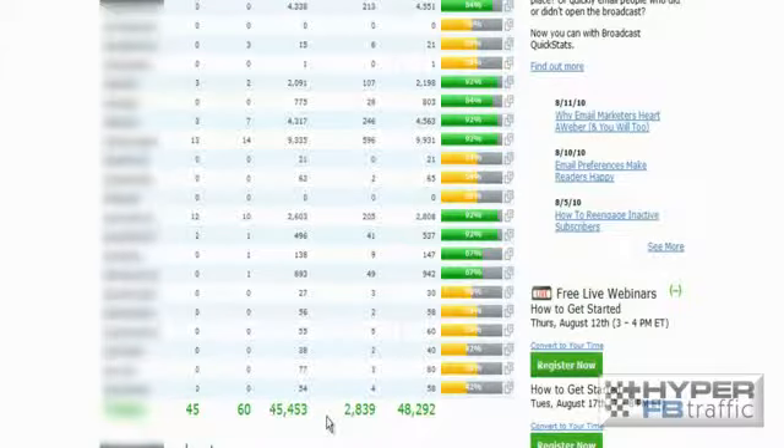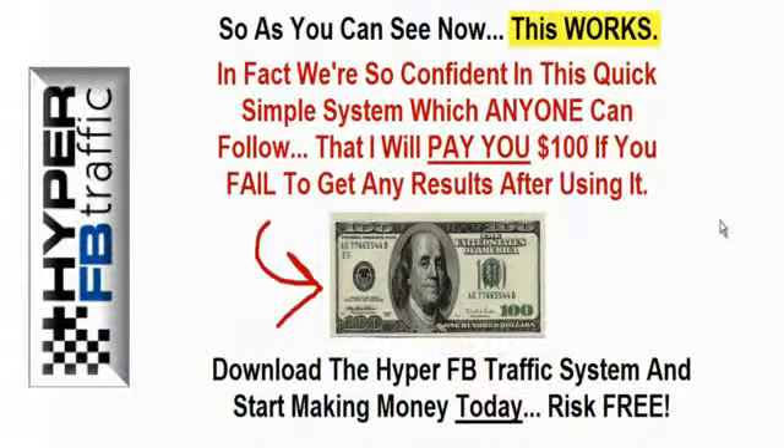Now, time to wrap up. As you can see, this works. In fact, we're so confident about this quick and simple system, which anyone can follow, that we will pay you $100 if you fail to get any results after using it. So what you need to do now is download the Hyper Facebook Traffic system and start making money today. It's completely risk-free.